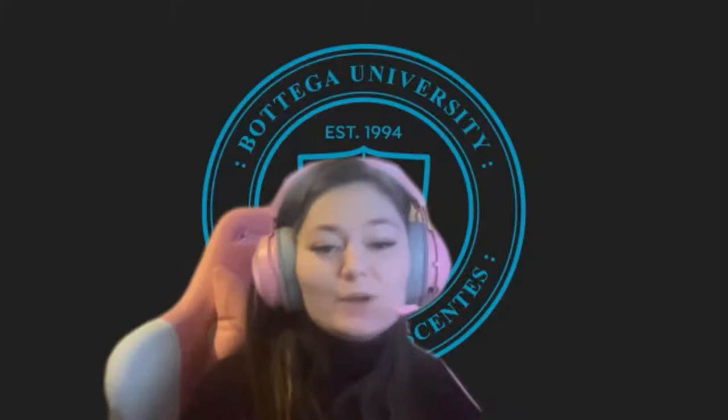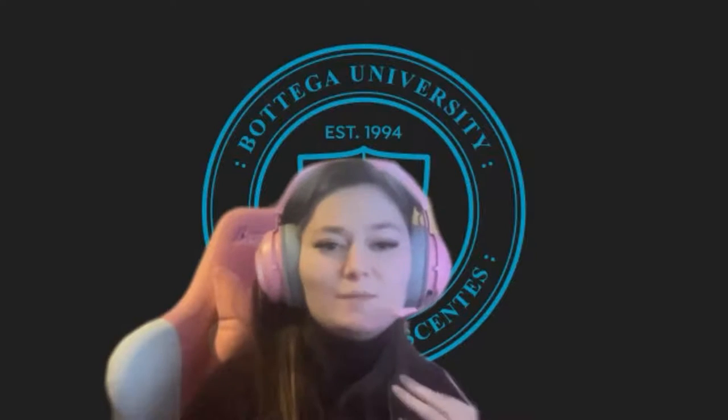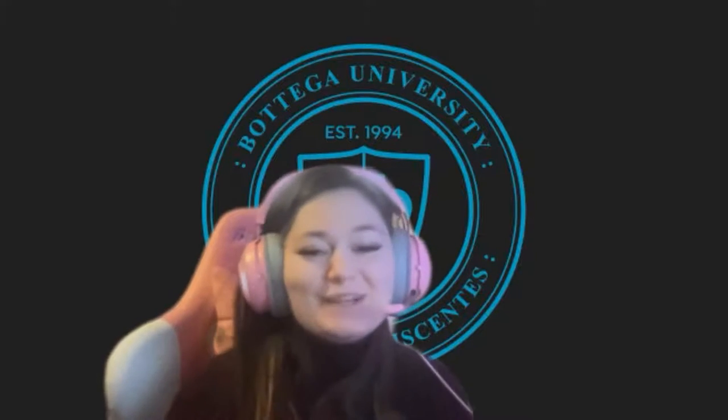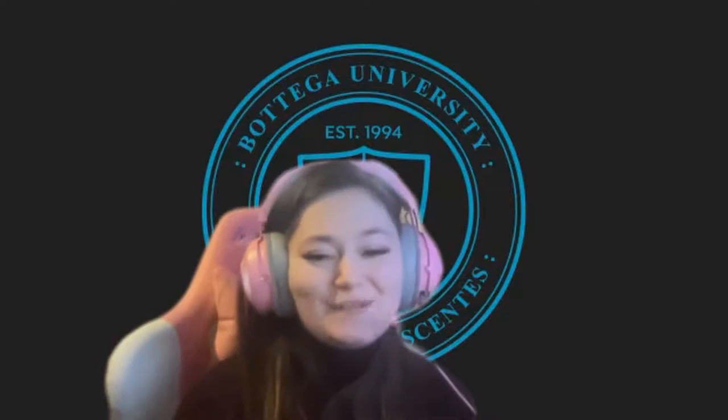We are recording this event, so for those who want to rewatch this or weren't able to attend, you can watch it after — it'll be on the website. Please keep your microphones muted and cameras off so Zoom runs as smoothly as possible. If you have questions throughout the presentation, there is a chat function. We'll have a Q&A at the end of each presentation.